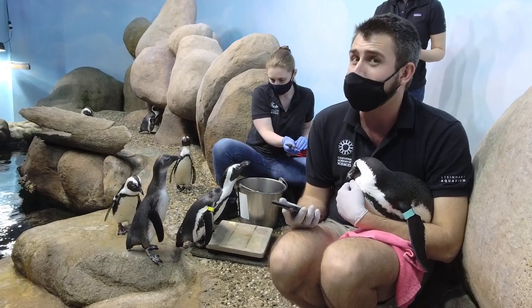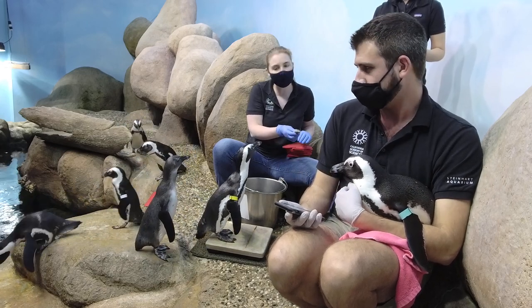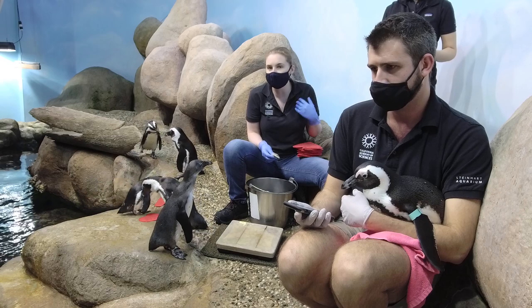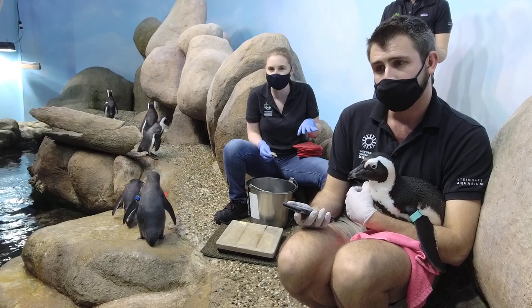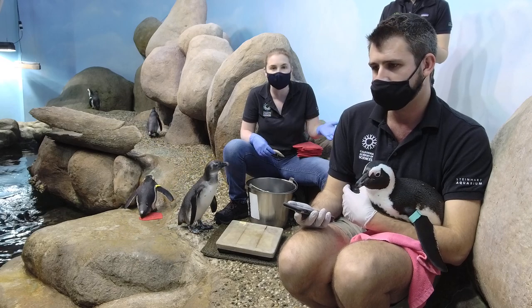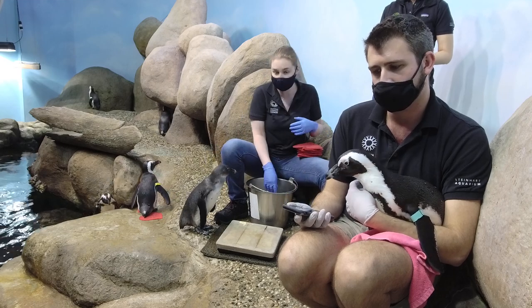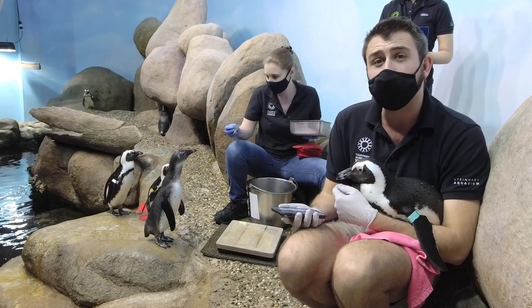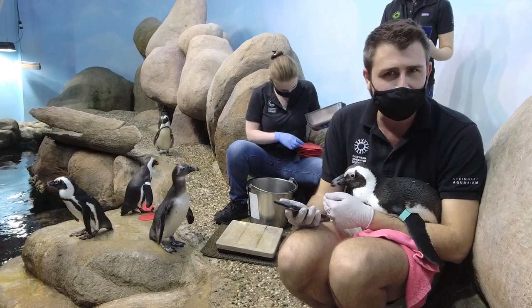Owen, age 12, asks: how do the penguins react to wearing masks? I don't remember any of our animals reacting differently to us wearing masks. We thought the macaws would freak out because any new thing in their environment takes them a couple of days to figure out. We thought masks would be weird for the penguins too, but they've been totally fine with it. I think they know our voices, so when they hear our voices they still recognize us.